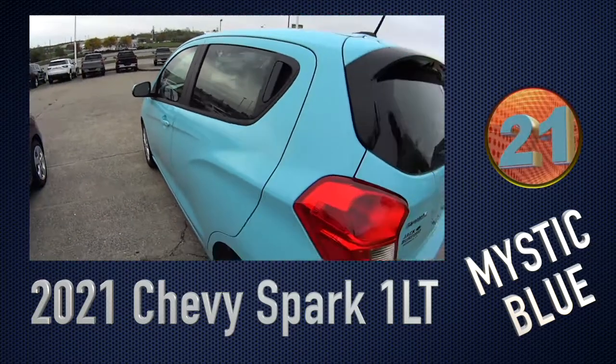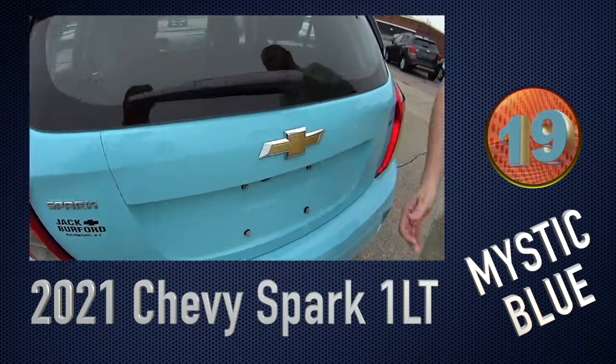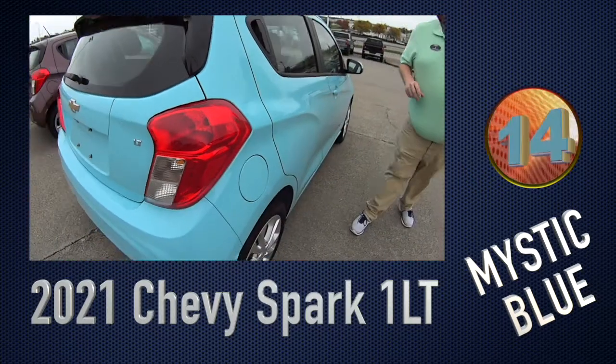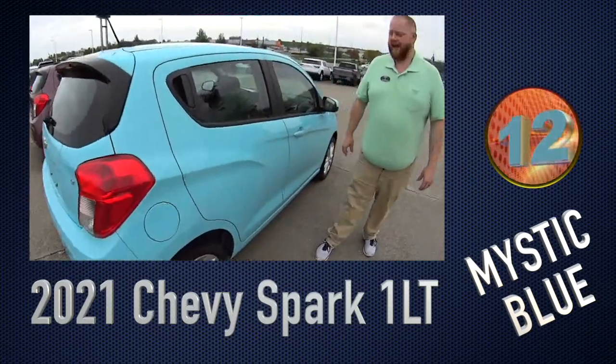This is actually an LT, so it's got the high power button on the hatch. Great little vehicle, great on gas. Didn't you know this is my favorite car we have? These are flying off the shelves — I see them around town all the time. Everywhere.